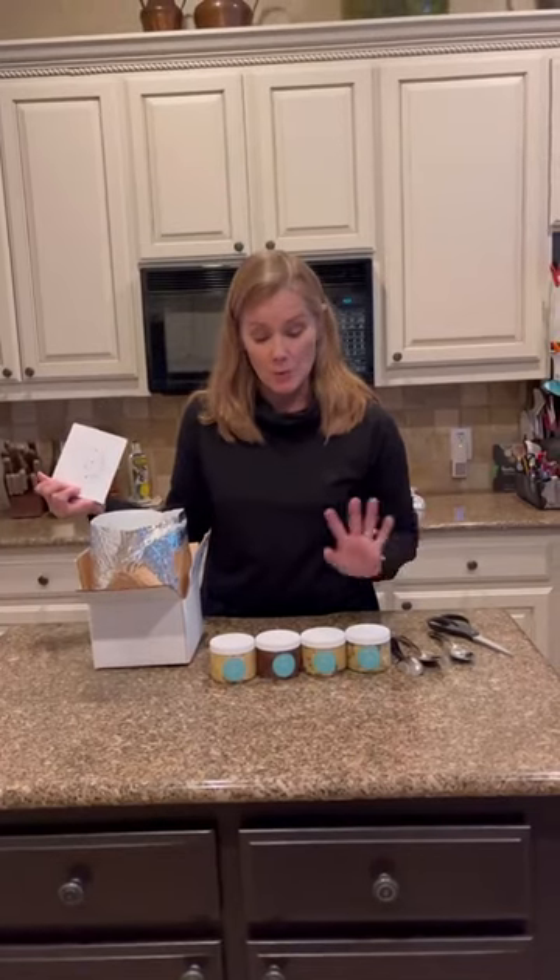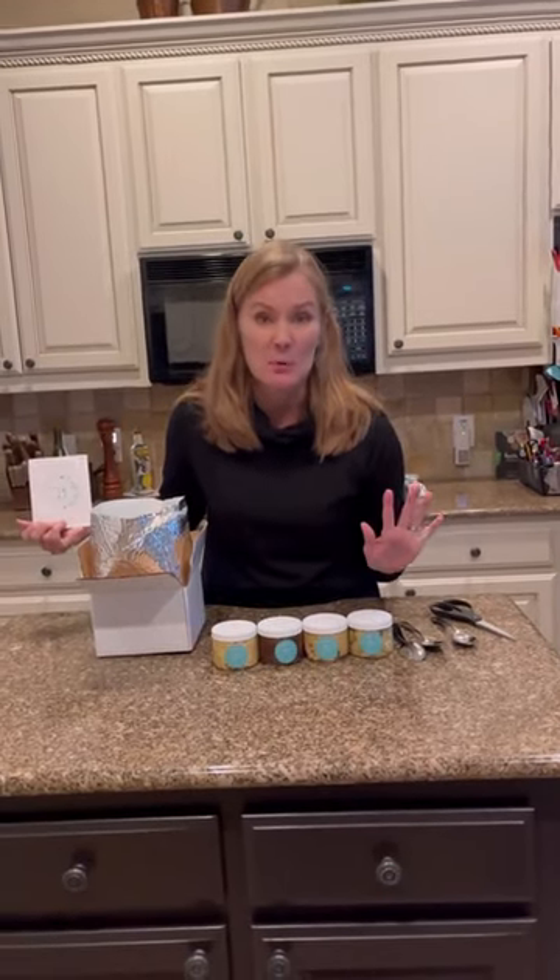Do Re Mi out of Waco, Texas and they make edible cookie dough. I got the mini squad which gives me four different flavors and I got their most popular.